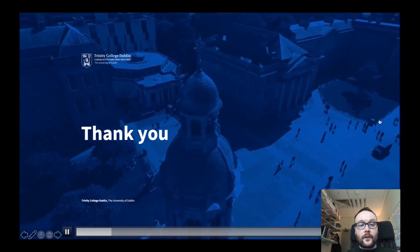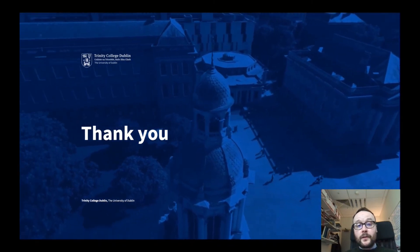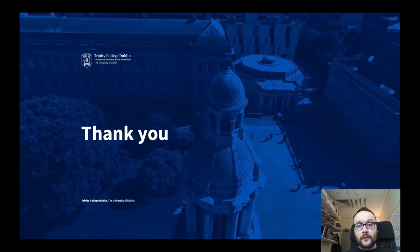I thank you for watching my presentation. I look forward to hopefully seeing you in the Human Health and Disease BSc programme. Thank you.